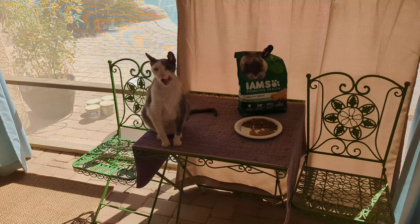He just got done eating his meal and he's a healthy senior. We want him to be a little bit healthier, so we got the healthy seniors cat food.